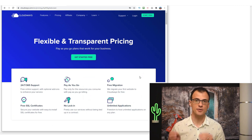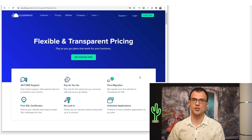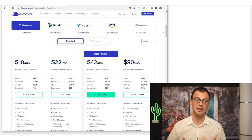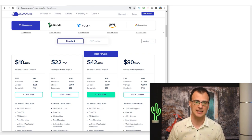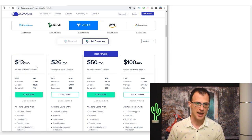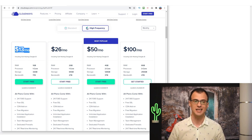Cloudways is a premium hosting company — extremely fast but a tiny bit more expensive than super budget providers such as HostGator or SiteGround. You get much better service and very fast servers. The plan I personally use is Vultr High Frequency, and I'm on the cheapest plan which is $13 a month. With my discount code it'll be closer to about $10 per month.